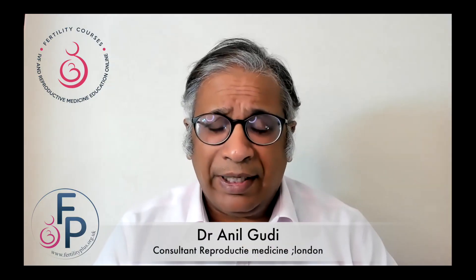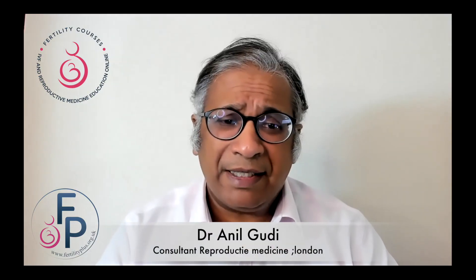Hello, I'm Dr. Anil Goody. I'm a consultant in reproductive medicine, surgery, and assisted conception at Fertility Plus and at the Homerton Fertility Center.